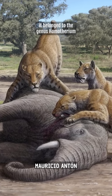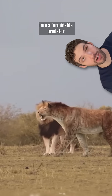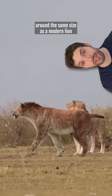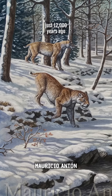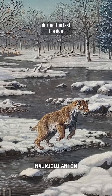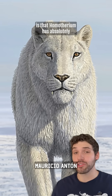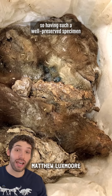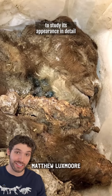It belonged to the genus Homotherium, often called the scimitar-toothed cats, and it would have grown into a formidable predator around the same size as a modern lion. Homotherium existed for about four million years before going extinct just 12,000 years ago during the last ice age. What makes this discovery so remarkable is that Homotherium has absolutely no close living relatives, so having such a well-preserved specimen offers us a rare opportunity to study its appearance in detail.